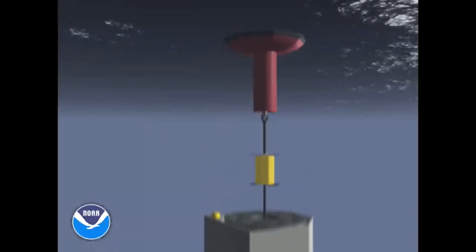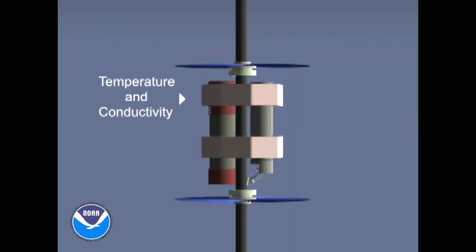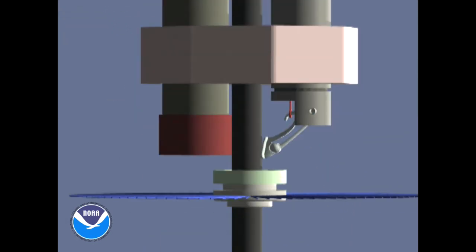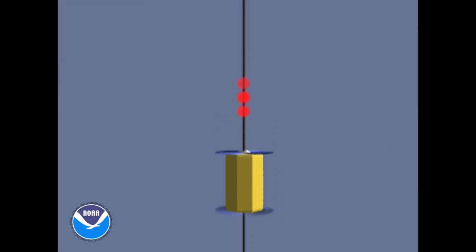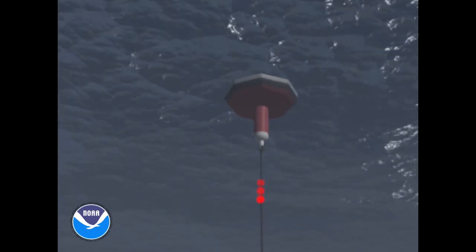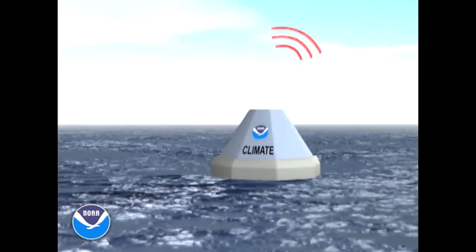The line spools out as the anchor falls to the sea floor. Data is collected by the Prawler, a subsea instrument which samples as it descends the mooring line and then communicates the data via inductive modem to the surface buoy, eliminating the need for multiple instruments on the mooring line.